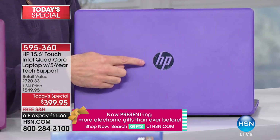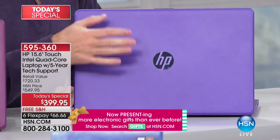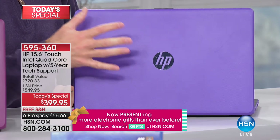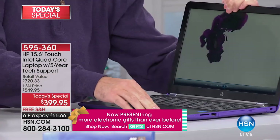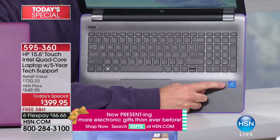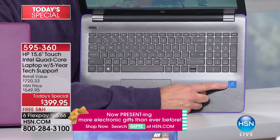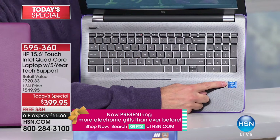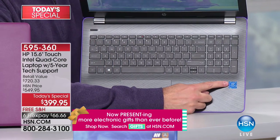Five years technical support included built in — we've done it on one other computer this year. HP is the first number one. The next big number one on a computer that starts with a three — when it comes to price — is to have Intel inside. Not just Intel — this is Intel Pentium quad-core inside, the number one processor company in the world. Pentium is certainly their most well-known line.